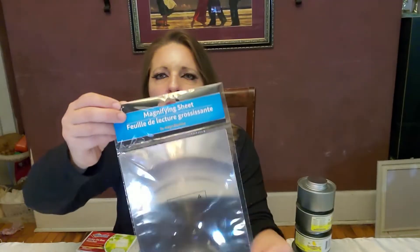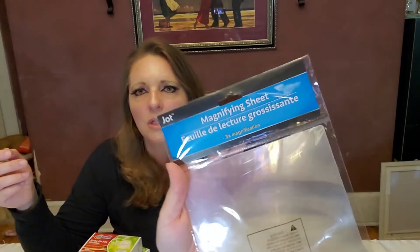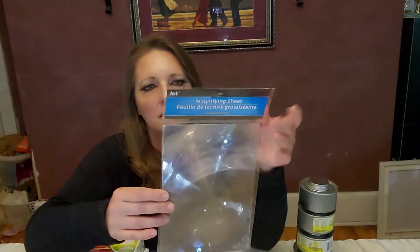Then there's this giant magnifying sheet. You can find it with the books and puzzle books section. It's really good for lighting fires because it acts like a giant magnifying glass — you can focus the sun's rays right through it. It's paper thin and very light. You could store this anywhere, stick it in any bug-out bag or any type of kit. Perfect for a dollar.